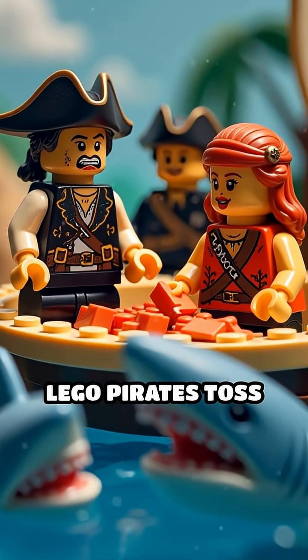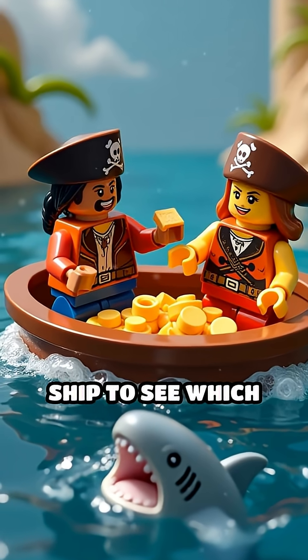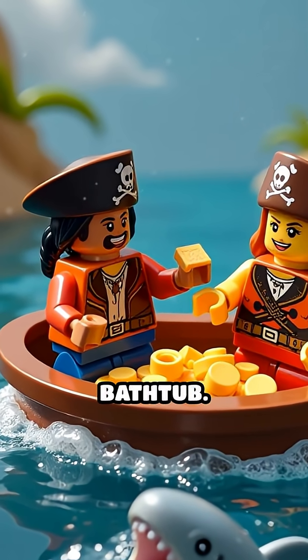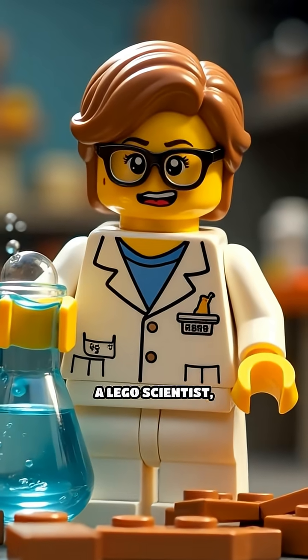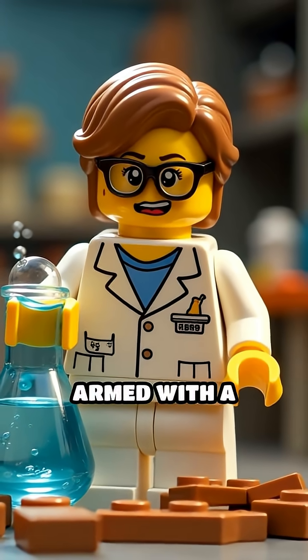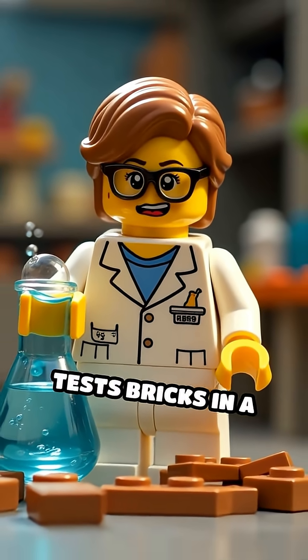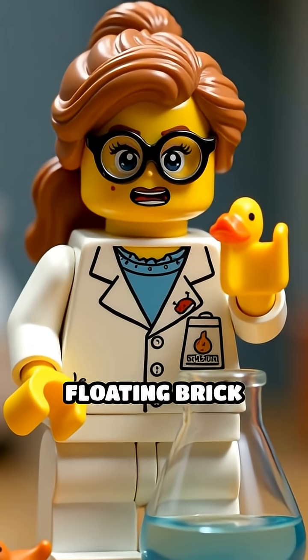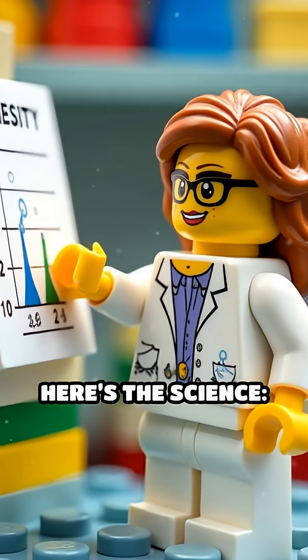Scene 1: Lego pirates toss bricks off their ship to see which one survives a shark-infested bathtub. Scene 2: A Lego scientist, armed with a rubber ducky, tests bricks in a beaker, only to get splashed by a floating brick tsunami. Here's the science.